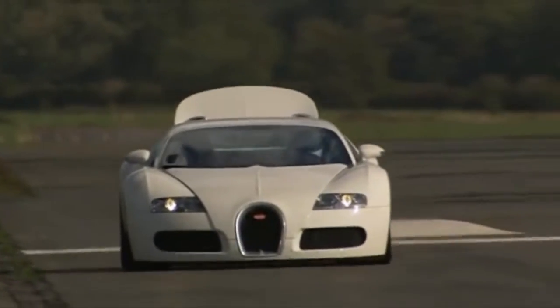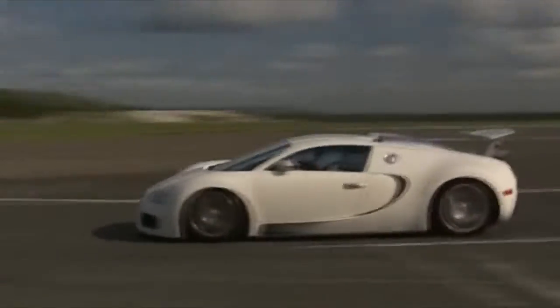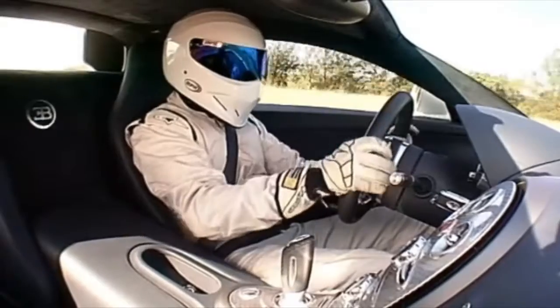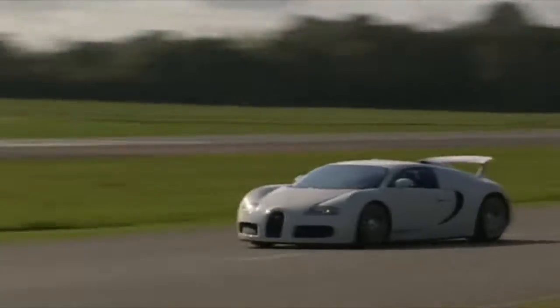Hammerhead — there's the airbrake again. Just listen to the noise this thing makes. Sounds like God's plumbing. Now the Stig can really wind up: all 16 cylinders, all four turbos, all 987 horsepower.